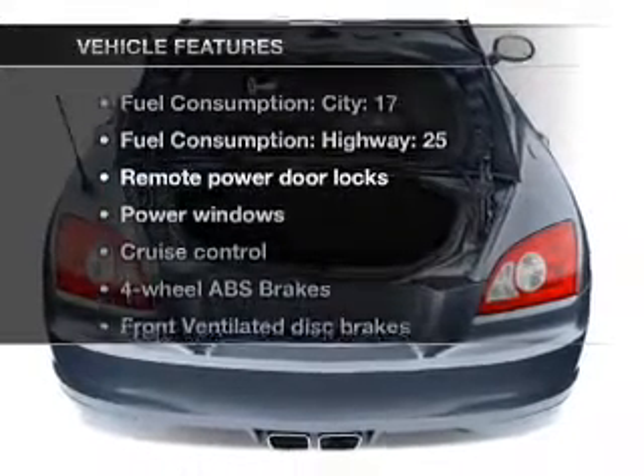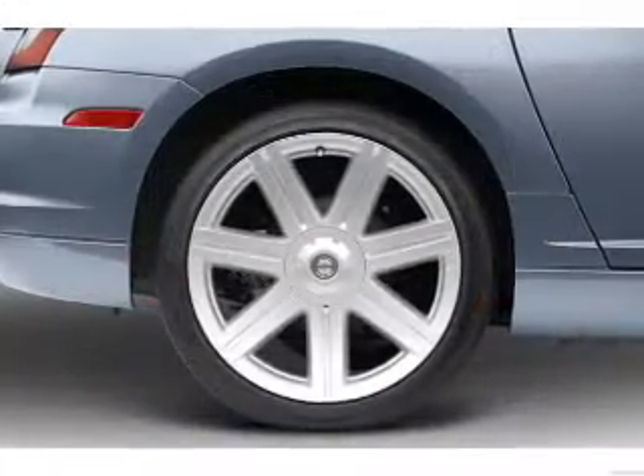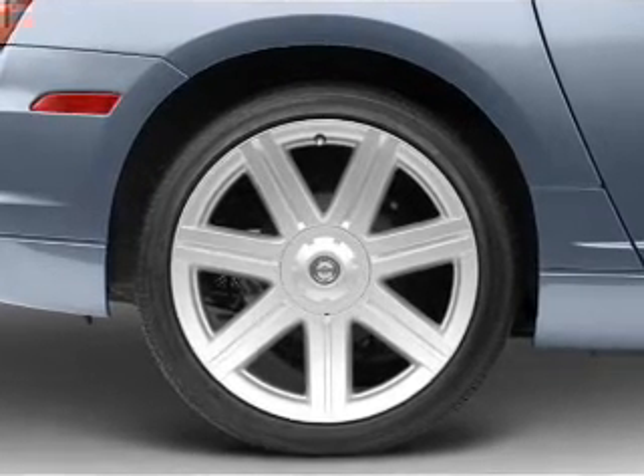Plus enjoy these notable features that are included in this vehicle: leather seats, power door locks, power windows, cruise control, an AM-FM stereo with a CD player, power mirrors, and an alarm system.